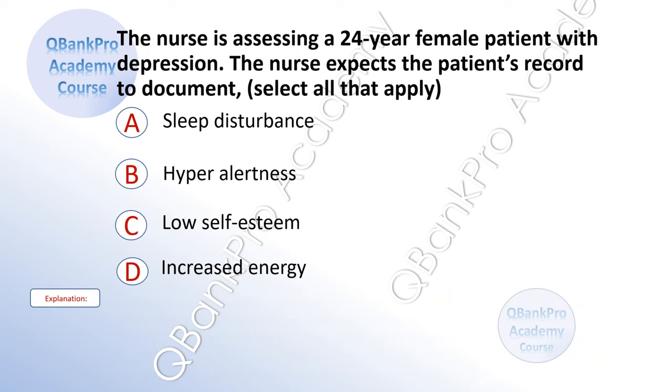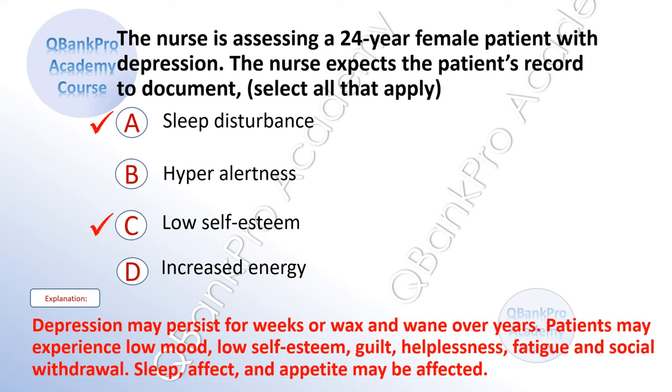The nurse is assessing a 24-year-old female patient with depression. The nurse expects the patient's record to document — select all that apply. A. Sleep disturbance. B. Hyperalertness. C. Low self-esteem. D. Increased energy. The correct answer is A. Sleep disturbance and C. Low self-esteem. Explanation: Depression may persist for two weeks or wax and wane over the years. Patients may experience low mood, low self-esteem, guilt, helplessness, fatigue, and social withdrawal. Sleep, affect, and appetite may be affected.